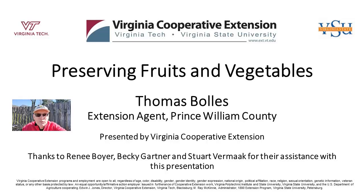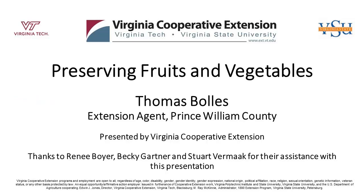Hi, I'm Thomas Bowles, Prince William County Agricultural Extension Agent. Welcome to our video. Good morning and welcome to Preserving Fruits and Vegetables. I'm Thomas Bowles, the Agricultural Extension Agent here in Prince William County, and we're looking forward to this class. A special thanks to Renee Boyer, Becky Gardner, and Stuart Vertemach for their assistance in producing this slide set.